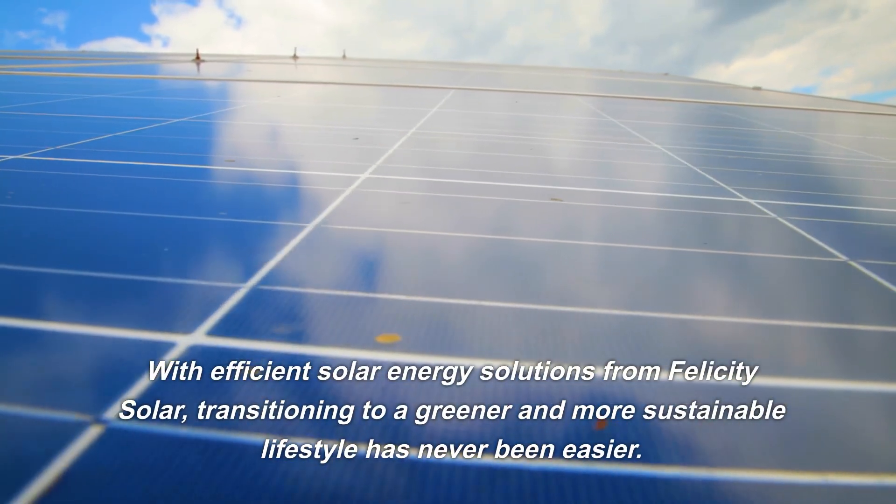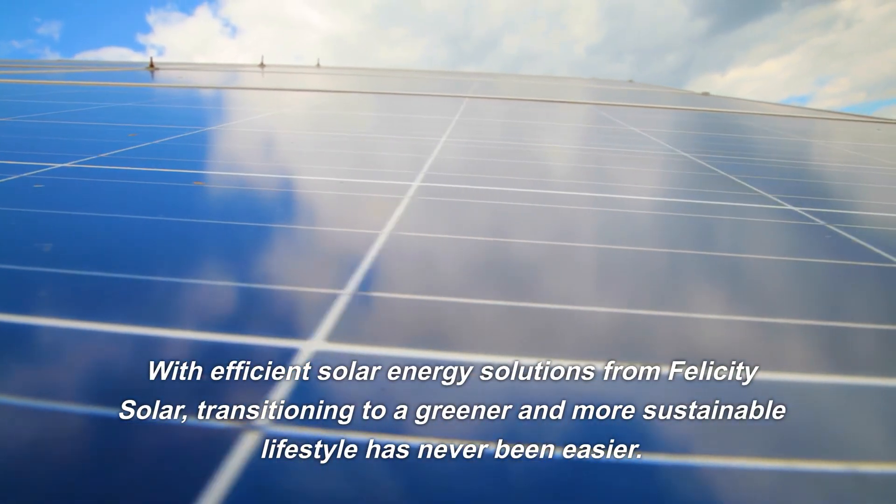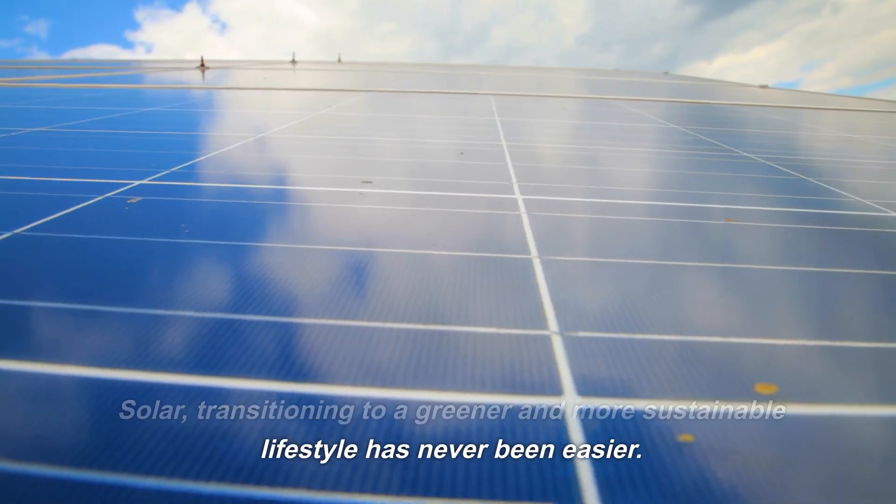With efficient solar energy solutions from Felicity Solar, transitioning to a greener and more sustainable lifestyle has never been easier.